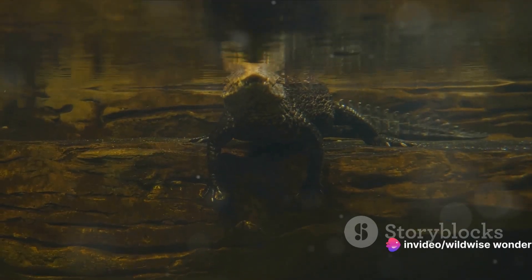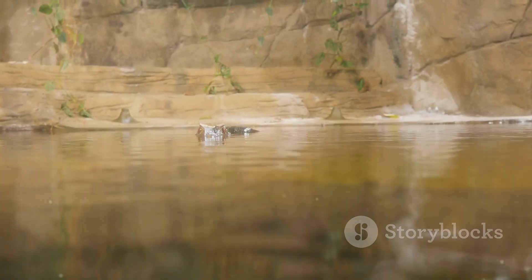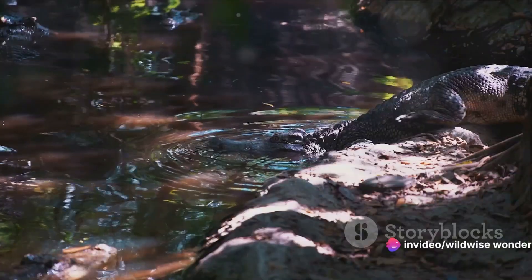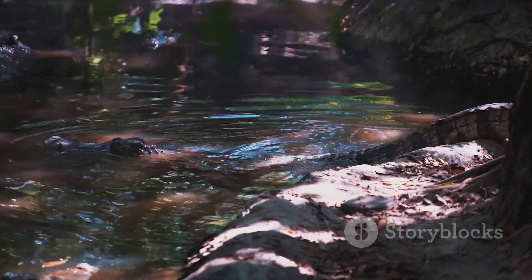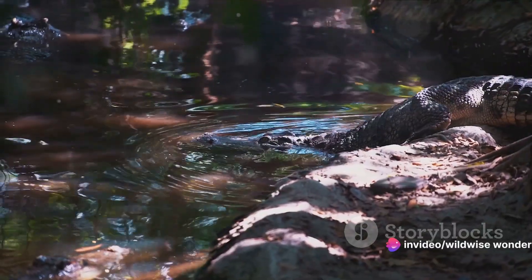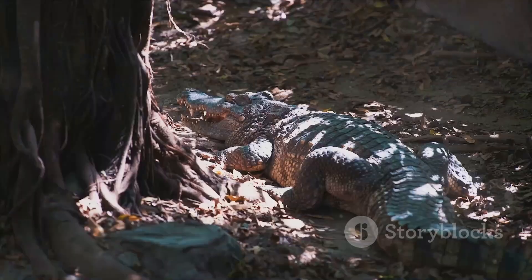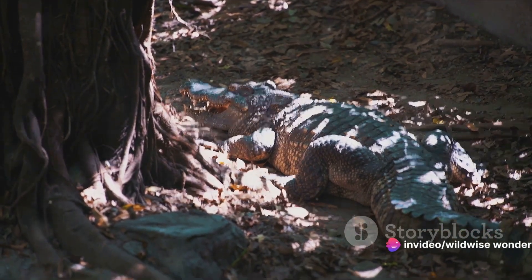Now let's talk about nesting behavior. All three reptiles lay eggs, but their nesting habits are markedly different. Crocodiles lay their eggs in mounds of vegetation, using the heat generated by decomposition to incubate them. Alligators build nests out of mud, sticks, and vegetation on the banks of their habitats. Caimans, like alligators, create mound nests, but they often do so in more secluded areas to protect the eggs from predators. Finally, let's explore the social dynamics of these reptiles. Crocodiles are generally solitary animals, whereas alligators and caimans are more social, often seen basking in groups. These social structures impact their territorial behaviors and mating rituals, further differentiating them.